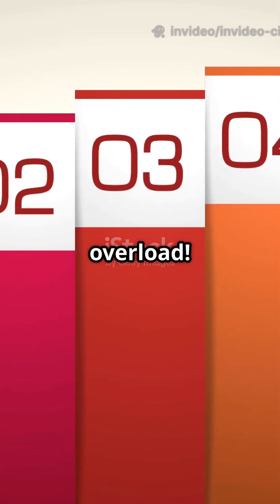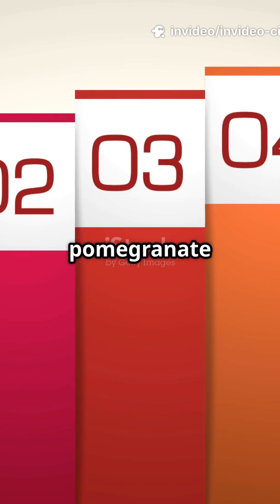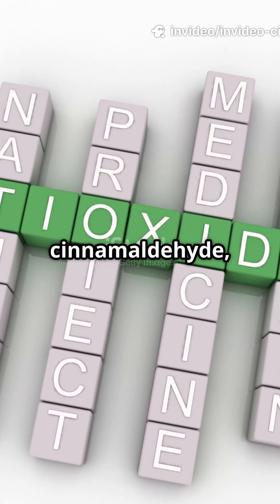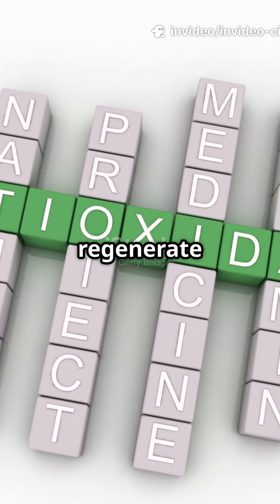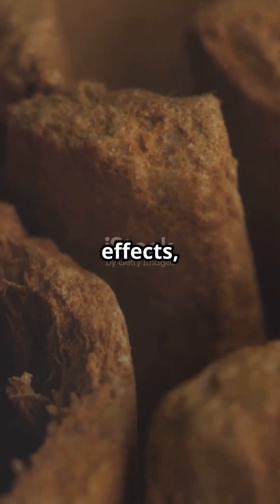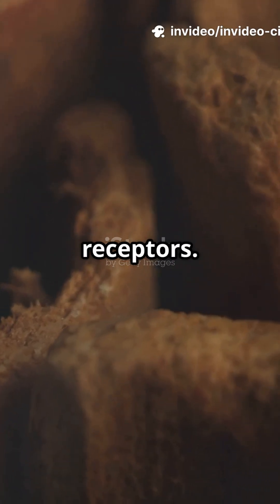Next: antioxidant overload. Ground cinnamon boasts an ORAC value of 6,956 — higher than pomegranate juice and blueberries. Its bark is packed with polyphenols and cinnamaldehyde, which scavenge free radicals and regenerate vitamin E. Cinnamaldehyde drives anti-inflammatory effects, while methyl hydroxychalcone polymers mimic insulin action at cellular receptors.